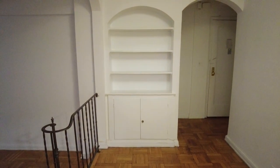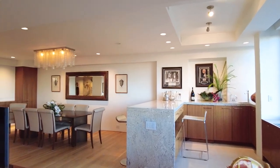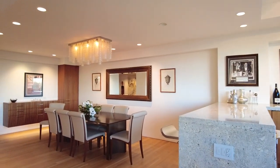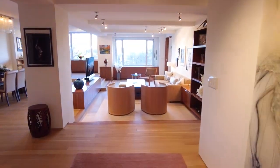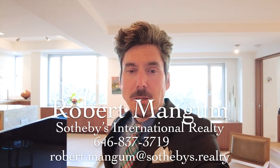And that's the wonderful property we have at 120 Central Park South. This is unit 9ABNG — $4.7 million, approximately 2,400 square feet total. This could be your future home. My name is Robert Mangum with Sotheby's International Realty. Give me a call or send me an email and I will more than gladly help.